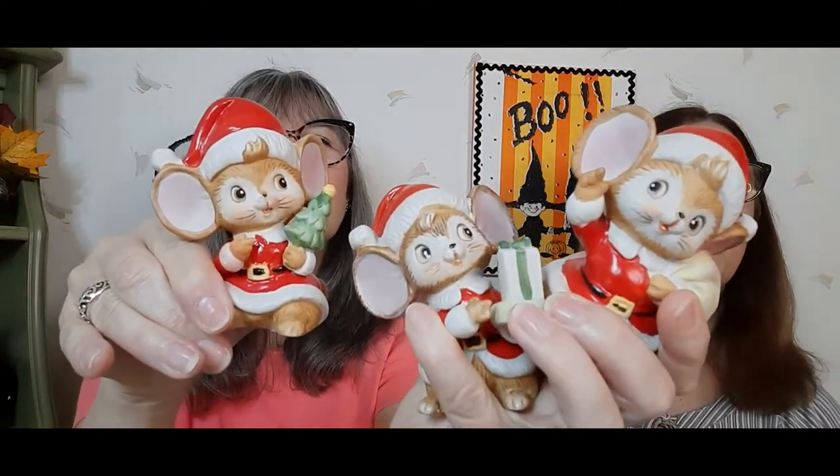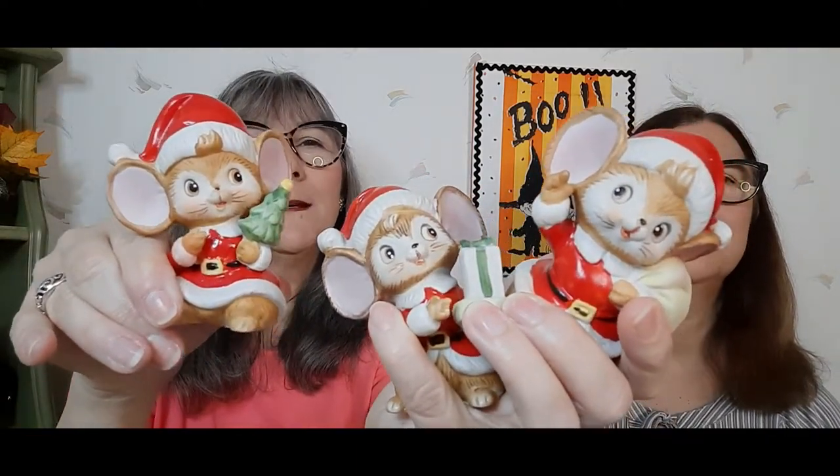I found a set of Home Co Christmas mice — really cute. And of course I love Home Co; Home Co does not get enough credit. I paid $3 for these. They need cleaned up, but they're available. By the way, guys, I believe it's Monday October 17th on my channel at 5 p.m. Eastern — I'm going to have an all Christmas sale, so you'll want to come to that.